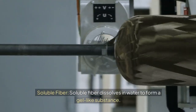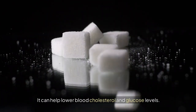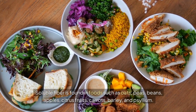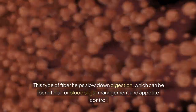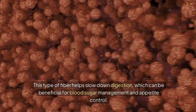Soluble fiber dissolves in water to form a gel-like substance. It can help lower blood cholesterol and glucose levels. Soluble fiber is found in foods such as oats, peas, beans, apples, citrus fruits, carrots, barley, and psyllium. This type of fiber helps slow down digestion, which can be beneficial for blood sugar management and appetite control.